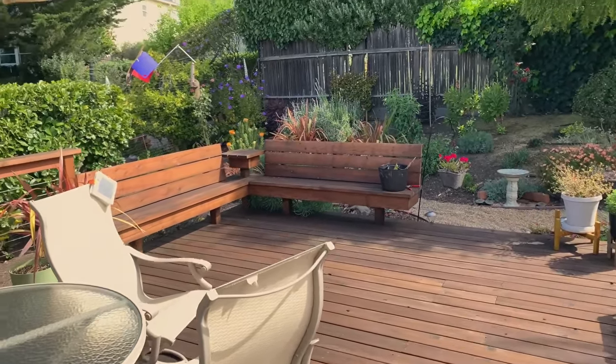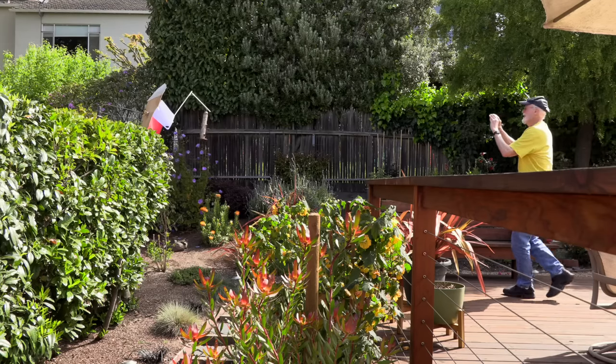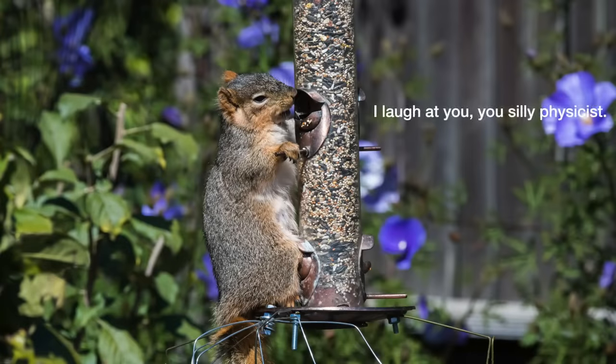When all else fails — and it has — there are only a couple options left. I could spend my days chasing Shirley away, or I could rename this contraption a squirrel feeder.